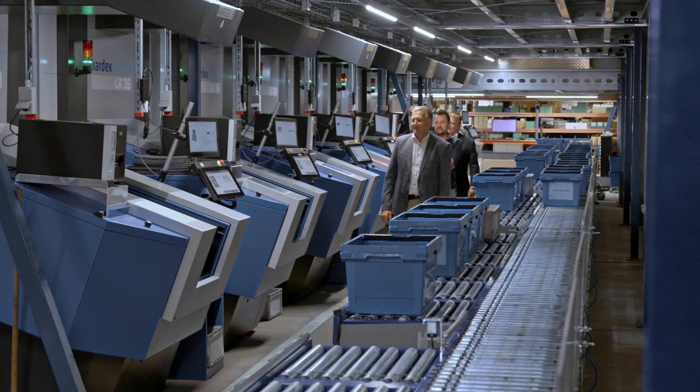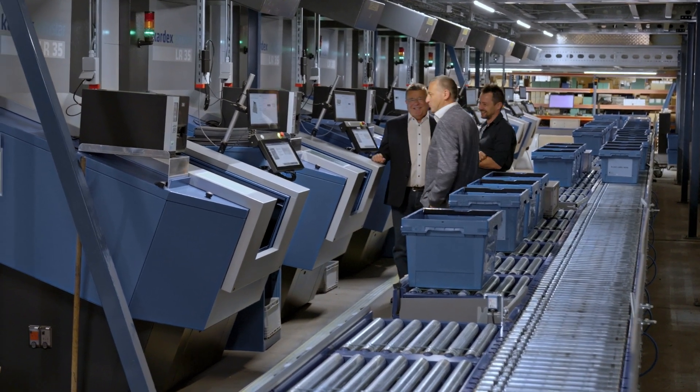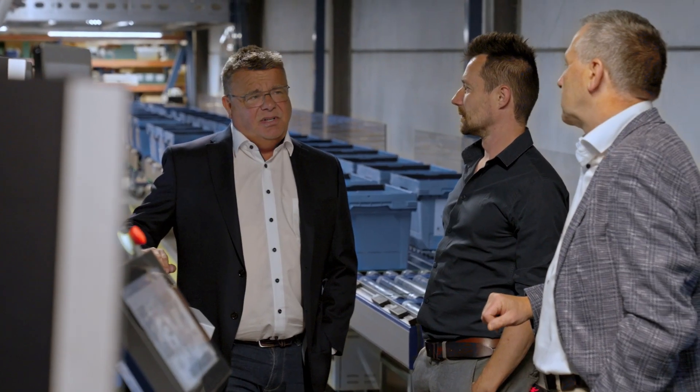We had a good experience working with Kardex. From the beginning — from the project, from the design up to the very end of the installation — we had one direct contact who was always available for us.